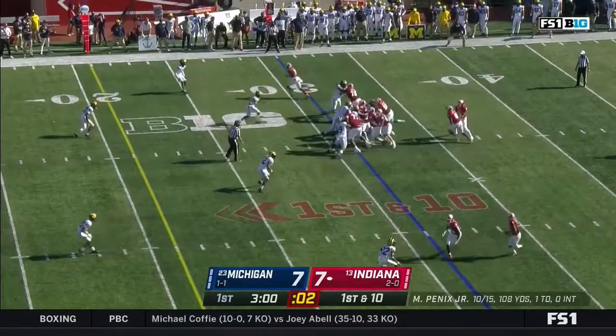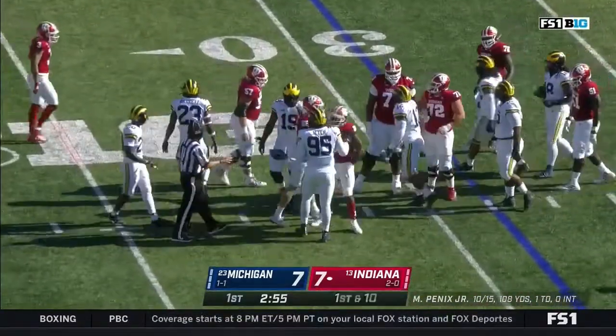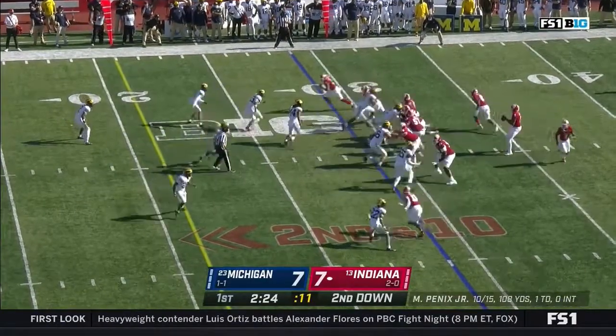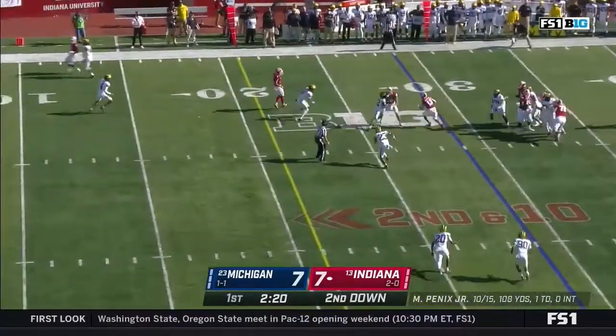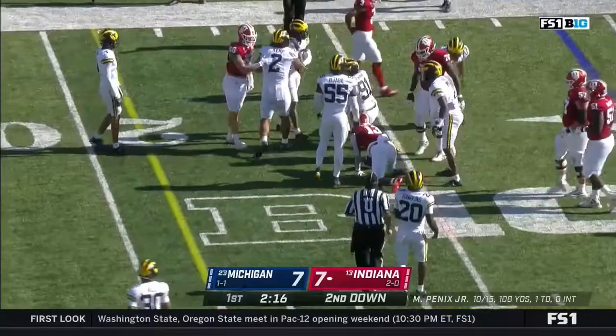On first down from the 31, back to the ground — it's Scott. Got hit in the backfield by McGraw and he never could get started. Penix looks to throw again, given all kinds of time — they'll dump it off. Miles Marshall, who's got the touchdown, has five yards here and it's thrown down.